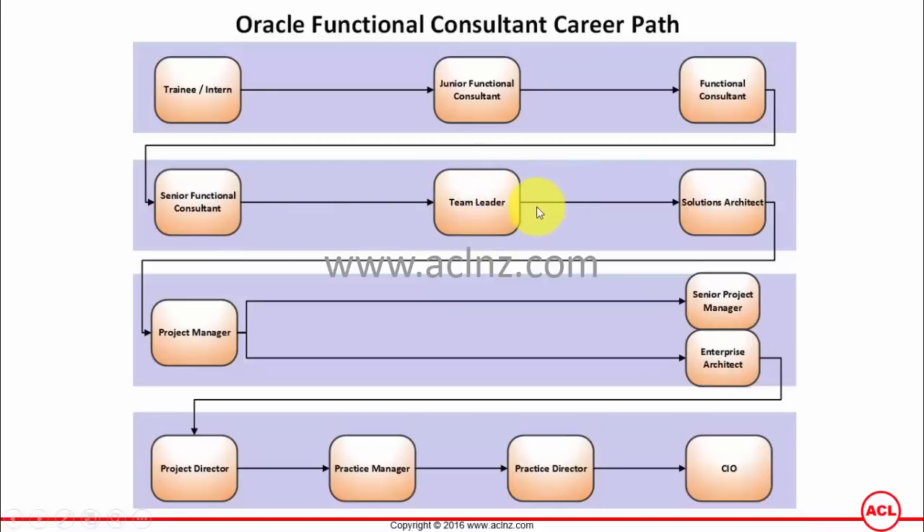Increasingly I am seeing the role of team leader getting merged with solution architect. A solution architect looks after the end-to-end solution and also mentors a team of functional consultants — from the finance side, procurement side, HRMS side, and CRM side — and works with these people to deliver an end-to-end solution to the client.